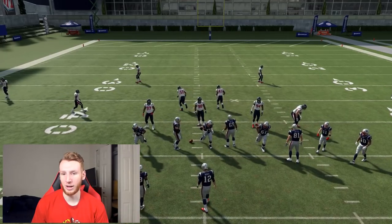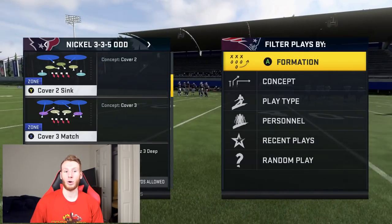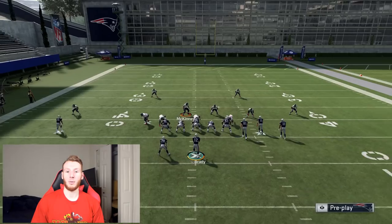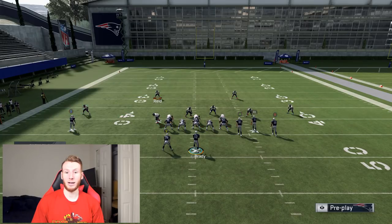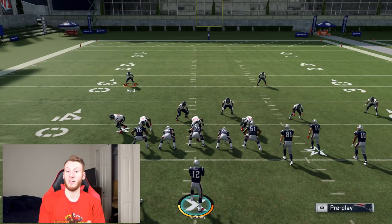Now I'm going to audible from this looping blitz into Tampa 2 or Cover 2 Sink, and you guys are going to see it's going to keep that same alignment but you're going to have a different coverage shell. He's still stepped in but he's no longer looping. It's probably not a big deal on Crossfire this year, but you can use it for different things. Maybe you have a run defense that only works out of Cover 2, but you want a different coverage shell — you need that linebacker to do the exact same thing. You can call that play, audible into your other play, and keep that alignment while changing your shell.